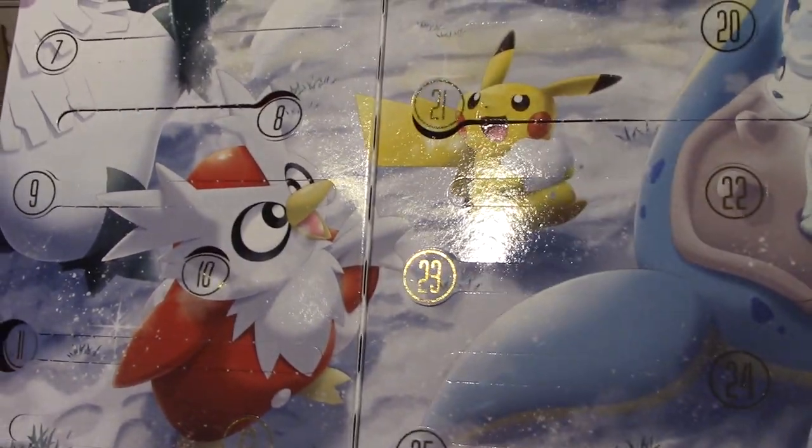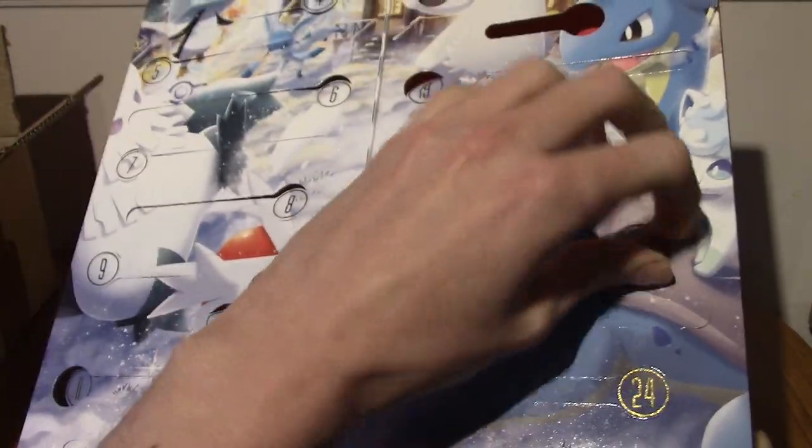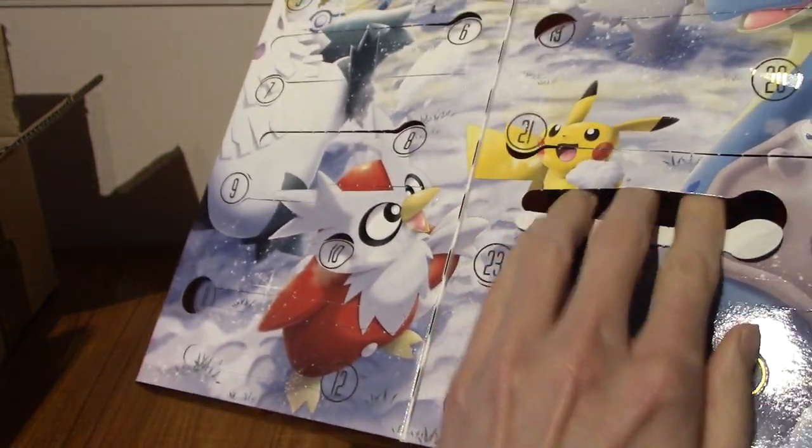Day 22 — I thought that was going to be a coin for some reason, but I don't think that's the case. I thought it was a lot smaller, but no, it's a promo again.